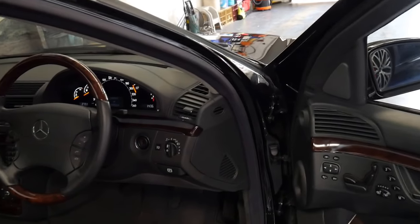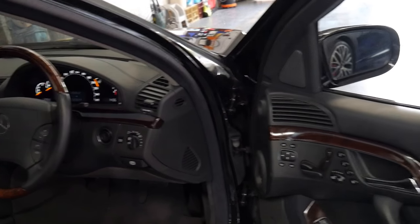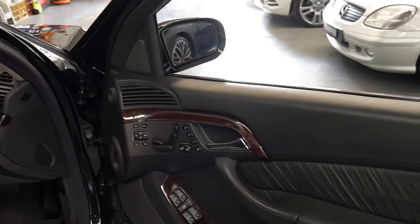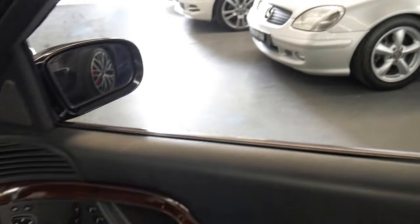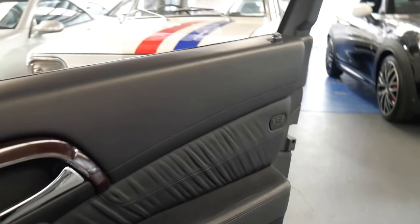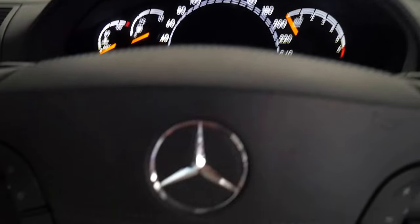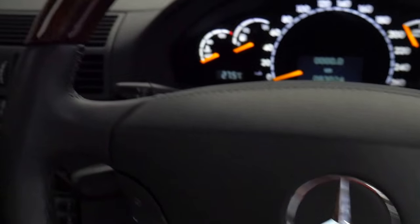It came with a lot of standard features, including push-button start, Distronic, heated and air-conditioned seats, electric seats, memory seats, Xenon lights, and the list goes on. It's even got a leather etched steering wheel and dashboard.